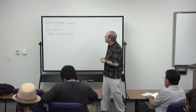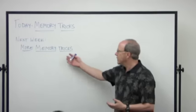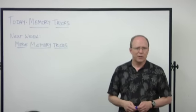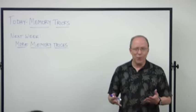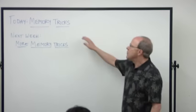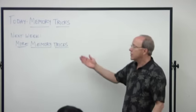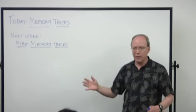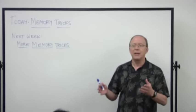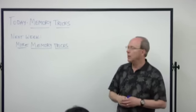Today's workshop is called Memory Tricks, and the reason that next week's workshop is called More Memory Tricks is because I know a lot of tricks and I can't get them all in one workshop. If you find today's workshop helpful and you're able to come back next week, that would be great, because you'd get the full teaching on this. If you're not able to make it next week, hopefully you'll still get something good.